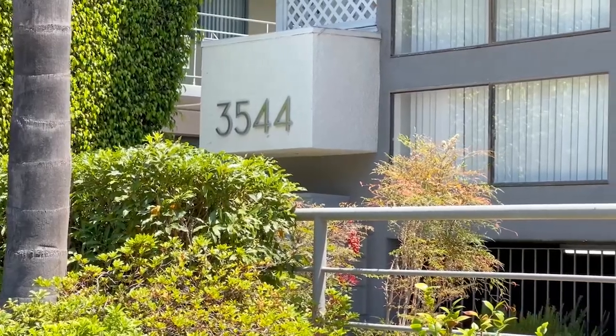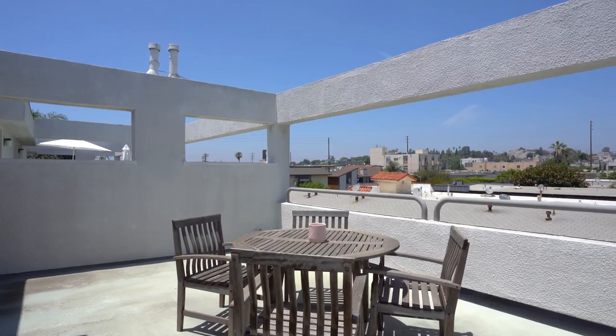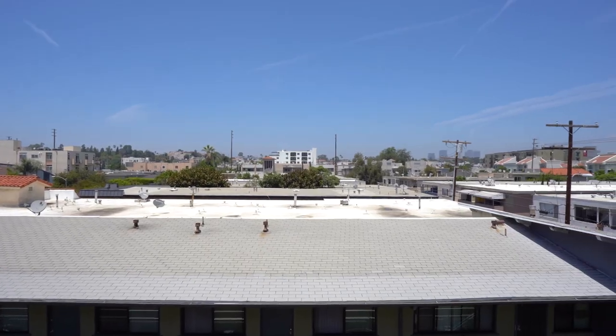Welcome to the Palms neighborhood in Los Angeles. I'm Jason Woodruff and I'm excited to present my new listing at 3544 Keystone Avenue. This beautifully updated townhouse has two bedrooms, two and a half bathrooms, and a large private roof deck to enjoy panoramic city views.